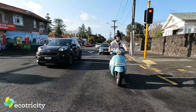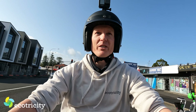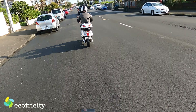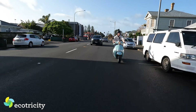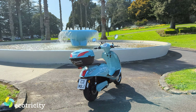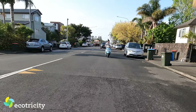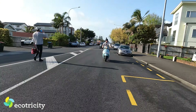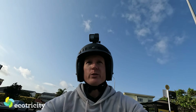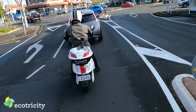Gosh, the acceleration's pretty good in this thing — unexpectedly so. I keep thinking I'm on an e-bike so I keep wanting to pull over, but this thing's keeping up with the traffic. So technically this is a moped, which means I can drive it on a car license because I don't have a motorbike license — I've just got a car license like many Kiwis. Okay, we're going to the Royal Oak Roundabout. This is a baptism by fire.